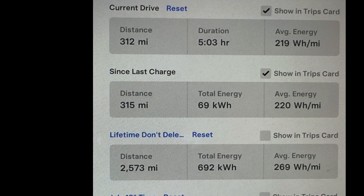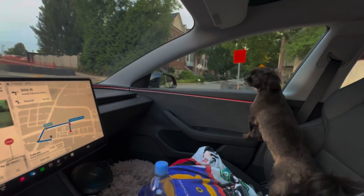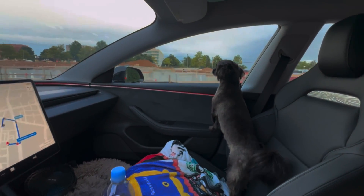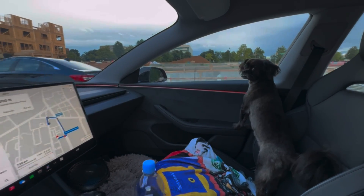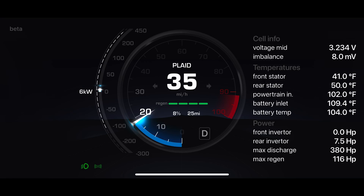Honestly, 5 hours was my absolute limit of driving continuously without stopping — I couldn't have driven another minute. My bladder just couldn't go any further than that, and my dog really wanted to get out of the car and stretch his legs. If we had stopped for even 10 minutes at a charger, we could have added at least 100 more miles of range.